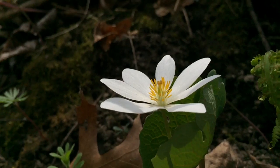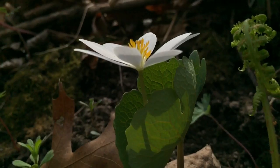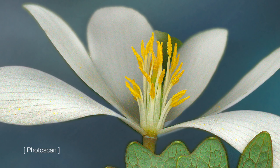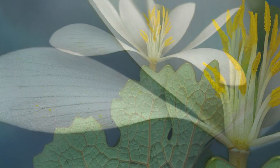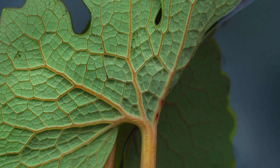Its leaves are thick and fleshy, protecting the flower from the cold. Bloodroot is easy to find in wooded areas of the east, midwest, and Canada. The photo scan shows the golden stamens encrusted with pollen, the nectar guides along the petals, and the deeply veined leaves. Spots of red hint at the color of the roots when cut open.